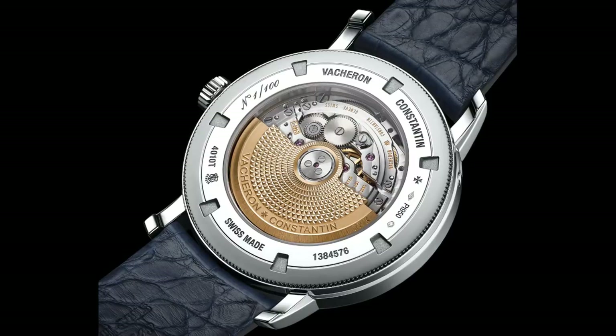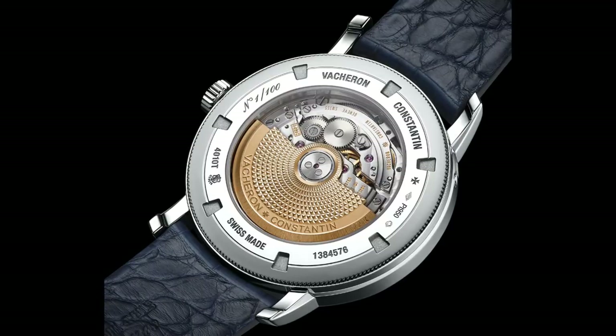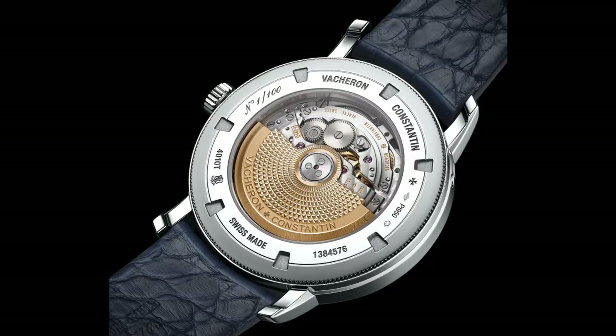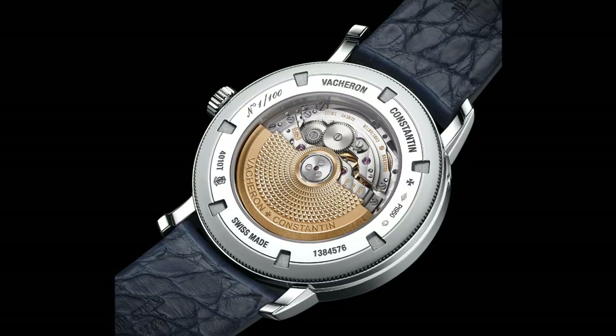With this fantastic view of that Vacheron Constantin movement I'll conclude the video here. Do leave your comments down below as to what you think of these watches, and if there are any which stand out to you as particularly interesting pieces. Thank you very much for watching — please do like, share and subscribe if you enjoyed the video and would like to see more content in the future. This is The Watch Guy, over and out.